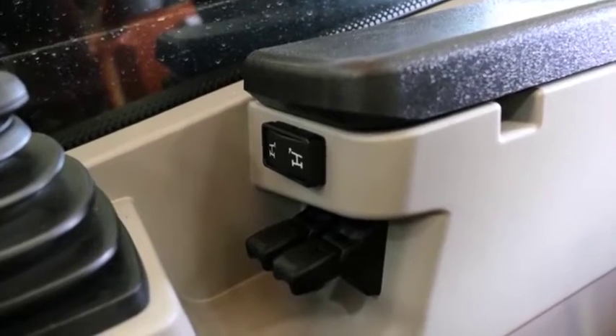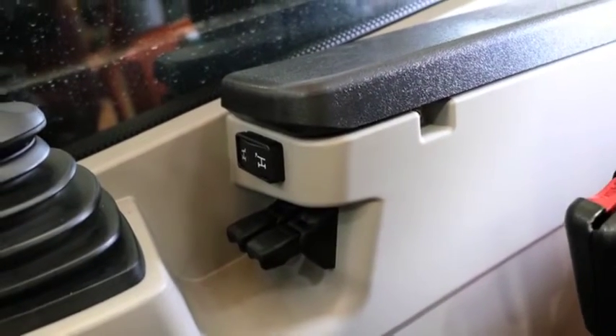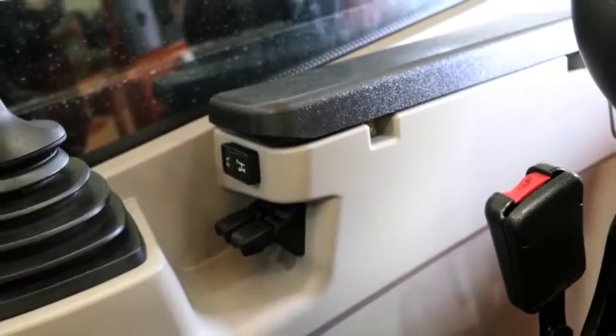The buttons on the armrests control frame leveling, plus or minus 10 degrees. The outrigger controls are located here. Now let's move outside the cab.